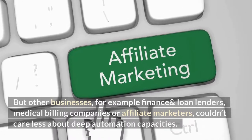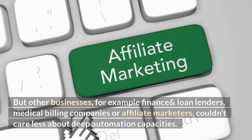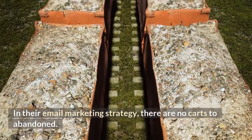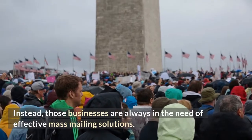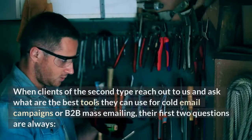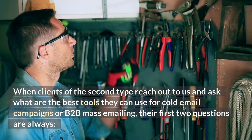But other businesses — for example, finance and loan lenders, medical billing companies, or affiliate marketers — couldn't care less about deep automation capacities. In their email marketing strategy, there are no carts to abandon. Instead, those businesses are always in need of effective mass mailing solutions. When clients of this second type reach out and ask what are the best tools for cold email campaigns or B2B mass emailing,